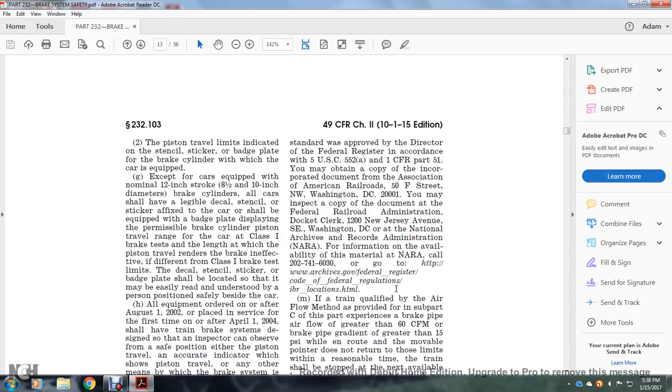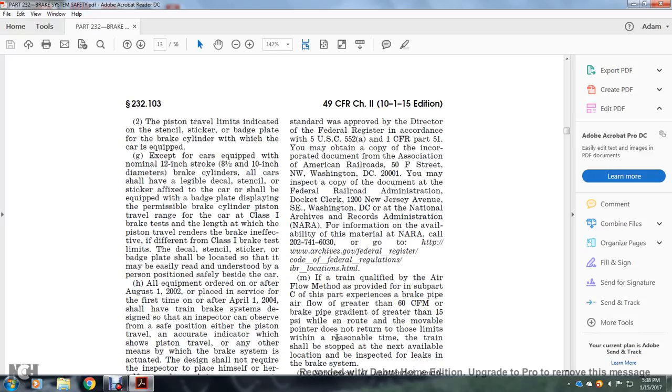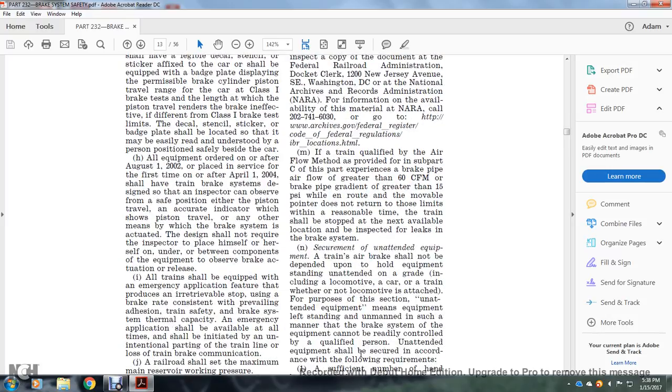If the train is equipped with airflow as provided in Subpart C, and the brake pipe airflow pressure exceeds 60 cubic feet per minute, or the brake pipe gradient is greater than 5 PSI, and does not return within limits within a reasonable time, the train shall be stopped at the next available location and inspected for brake system leaks. The securement of unattended equipment: train air brake movement shall not be dependent upon holding equipment. Equipment standing unattended on a grade, including a locomotive with a car or train, whether or not the locomotive is attached. Unattended equipment means equipment standing unmanned such that the brake system cannot be readily controlled by a qualified person. Unattended equipment shall be secured in accordance with the following requirements.